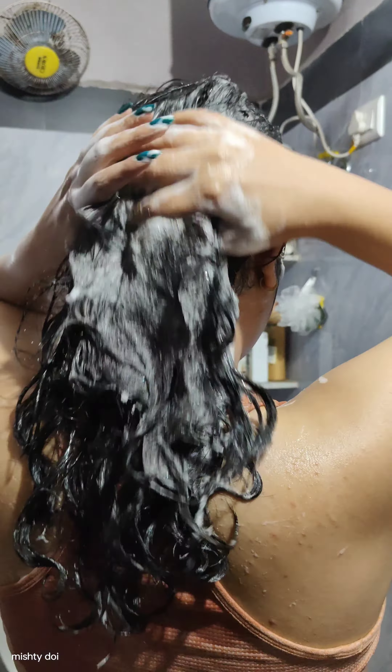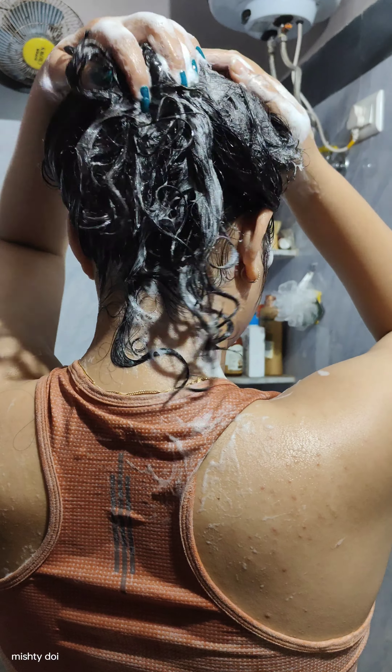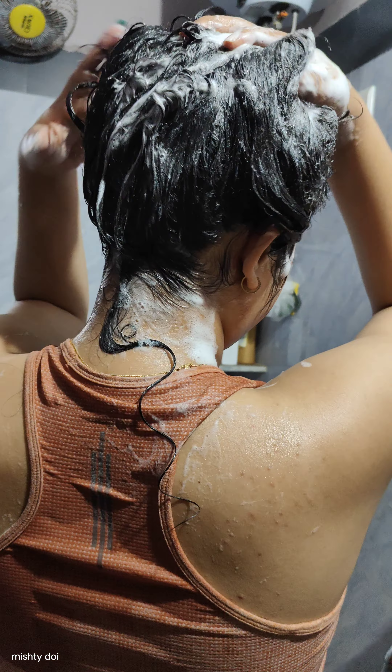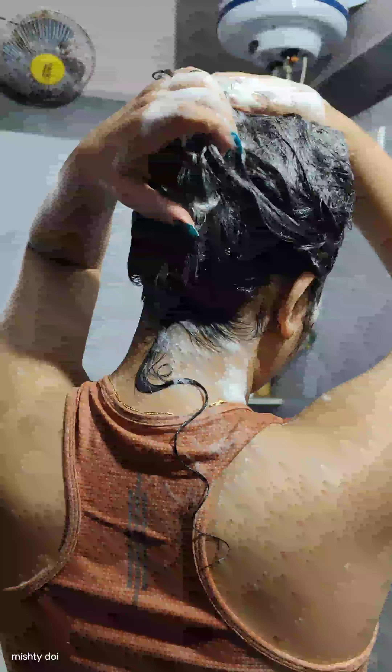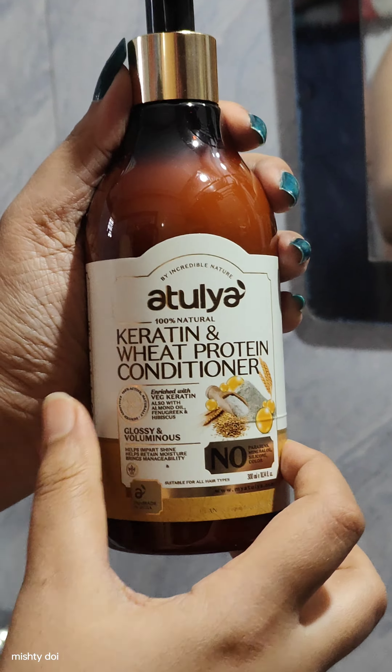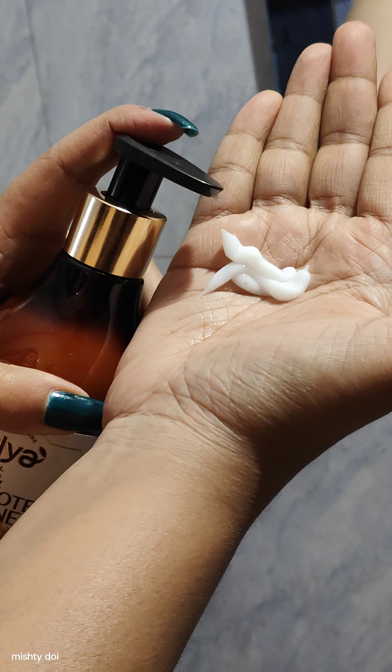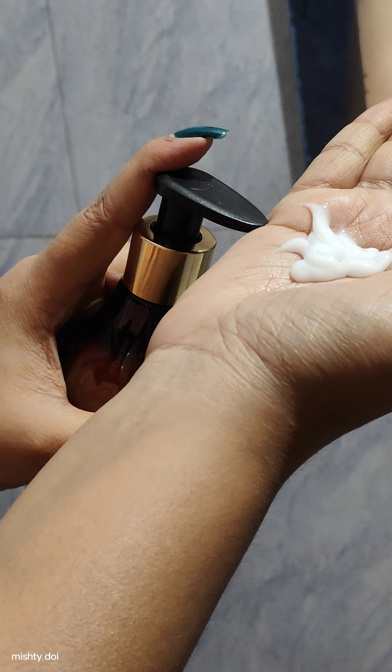It also deeply cleanses and intensely nourishes hair, giving a fine smooth feel to the tresses. Followed by Atulia keratin and wheat protein conditioner, enriched with veg keratin, almond oil, fenugreek, and hibiscus for a glossy and voluminous hair.